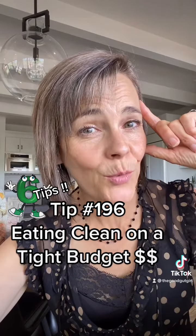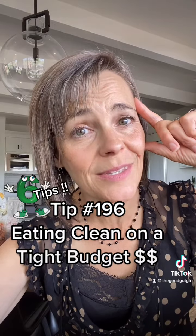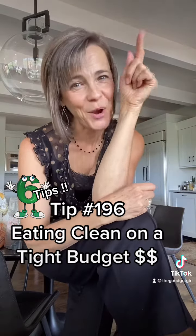Pack a picnic. Get creative. And all those trips to the coffee shop? Probably not so necessary. Hopefully one day soon we'll all be rich and we can buy whatever we want. Until then, I hope you find this helpful.